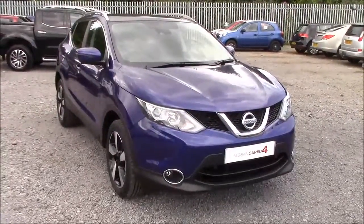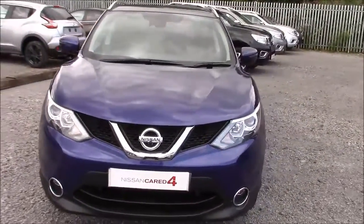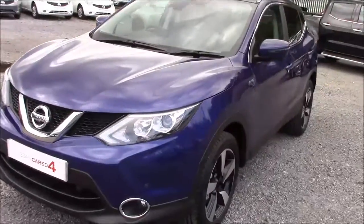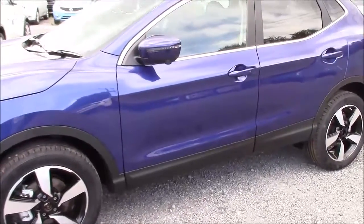Welcome to Wessex Garages Nissan here on Hatfield Road in Cardiff. In our presentation today we have a Nissan Qashqai N-Tec Plus model, which comes fitted with a 1.5-litre DCI diesel engine and a 6-speed manual gearbox. The car was first registered in 2016 as a pre-reg model, meaning it comes with only delivery mileage, and is finished in ink blue.